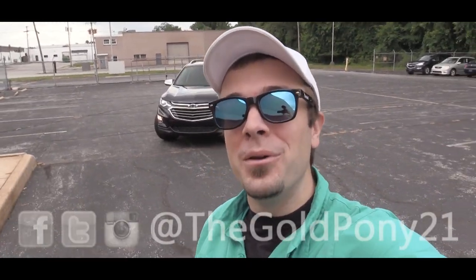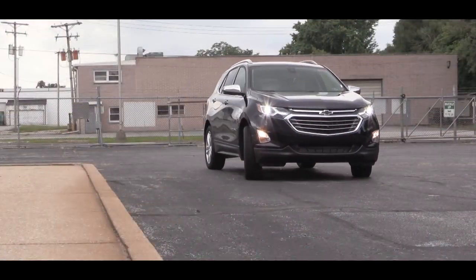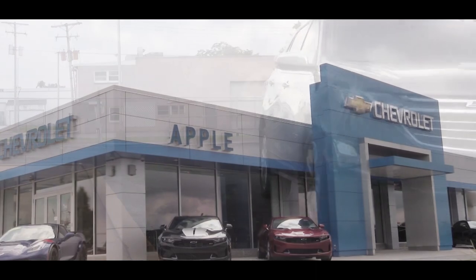What is up, you guys? Welcome back to another one. If you're new to the channel, I am Gold Pony. Behind me we have the 2020 Chevy Equinox, courtesy of Apple Chevrolet in York, PA. I have picked out the top trim line this time and went with the Premier. So what do you say, let's just jump right into it.